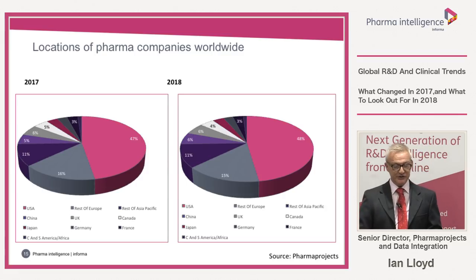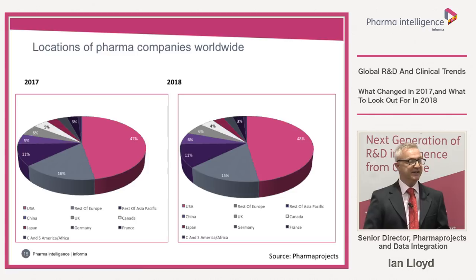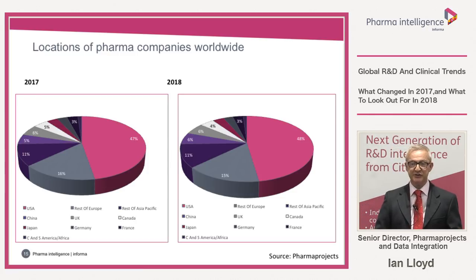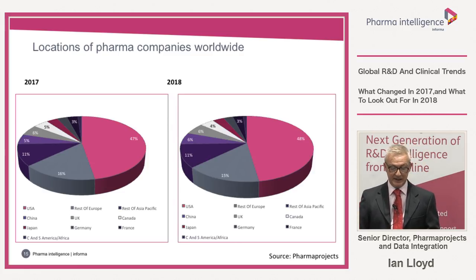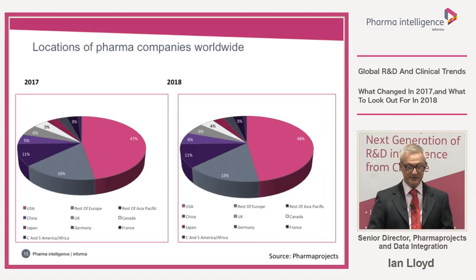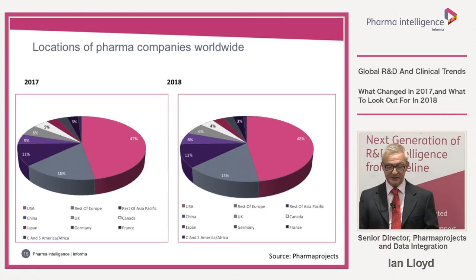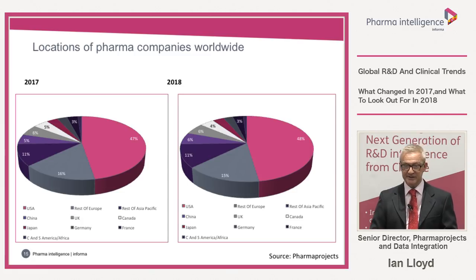On locations of pharma companies worldwide, there's little change year on year. The US is dominant by a long way with 48% of pharma companies. China increased by 1%, Europe fell by 1%, Canada by 1%. Japan is unchanged at 3%. The UK is currently still holding steady despite uncertainties about the vote to leave the European Union.